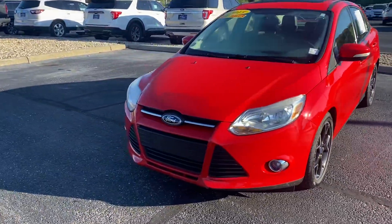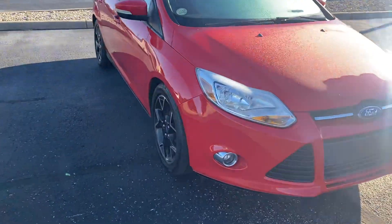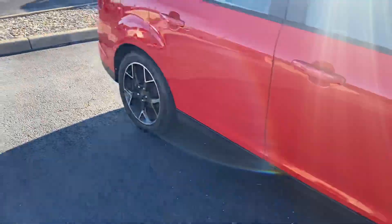Thank you for choosing Balestas Ford. Here's your 2013 Ford Focus SE you acquired. This is the sport package, so you got the nice sport wheels here.